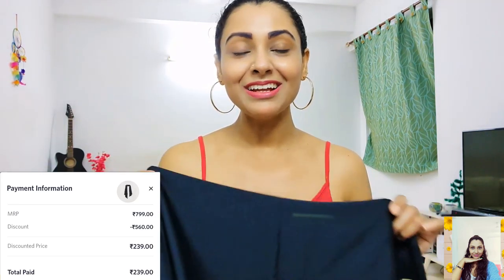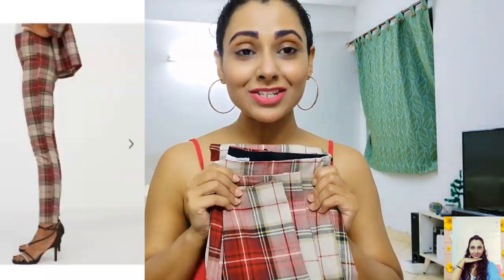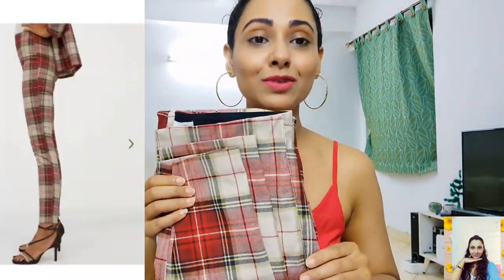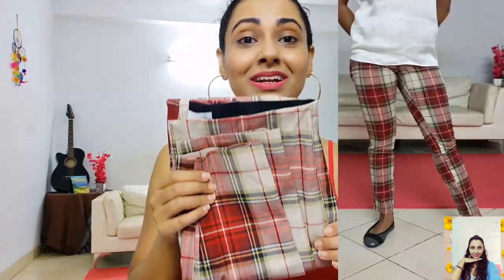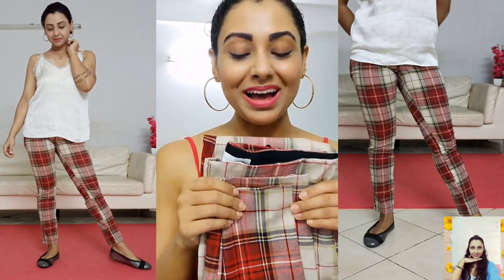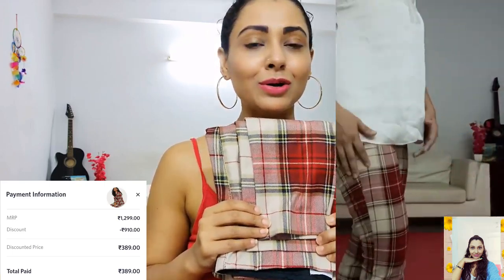I bought the scarf for only 239 while its actual price is 799, so I saved 560 on this item. The next one is this red checkered trouser — it has a nice stretch and it's a high-waisted pant with slim legs. This checkered print is going strong right now, and I love this one. You can use it as formal wear or style it up in a casual way. Its actual price is 1299 while I got it for 389, so I saved 910 on this item.